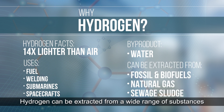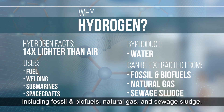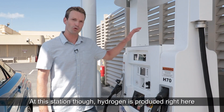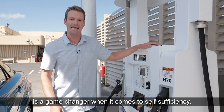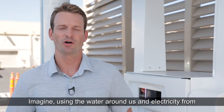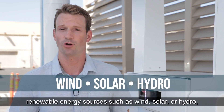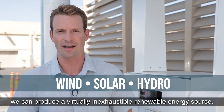Hydrogen can be extracted from a wide range of substances, including fossil and biofuels, natural gas, and sewage sludge. At this station, though, hydrogen is produced right here from electrolyzed water, which, for an island community, is a game-changer when it comes to self-sufficiency. Imagine using the water around us and electricity from renewable energy sources such as wind, solar, or hydro — we can produce a virtually inexhaustible renewable energy source.